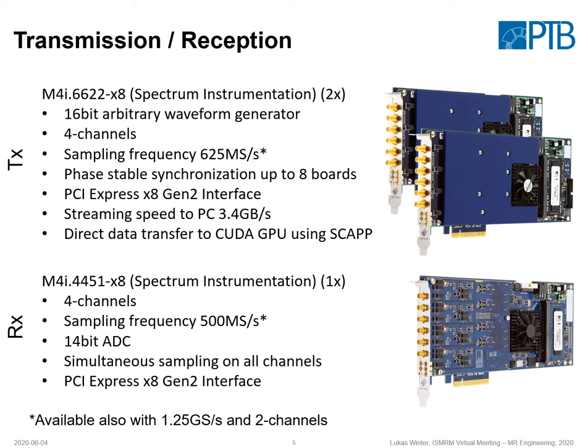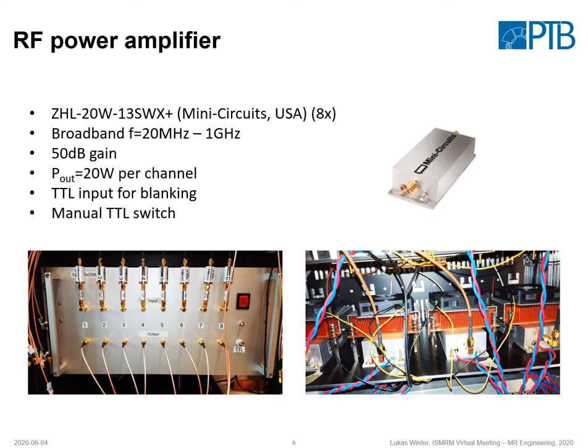For reception, we have four channels, 500 megasamples per second, and 14-bit ADC. The RF power amplifier is broadband from 20 megahertz to 1 gigahertz. We have 20 watts per channel, which is more than enough power for the implant heating experiment. Inside the casing, we added a blanking circuit and a manual DTL switch.